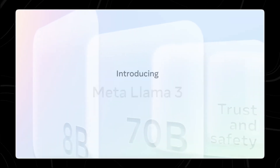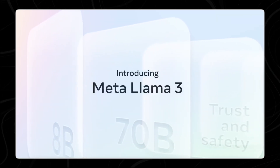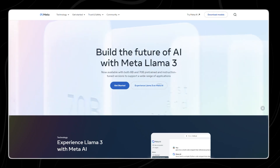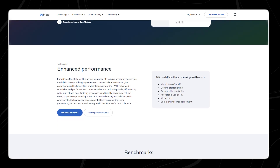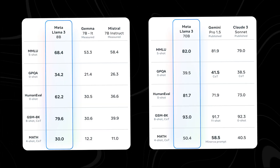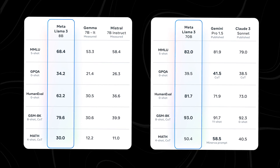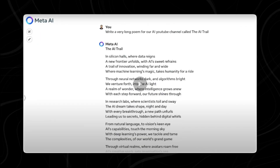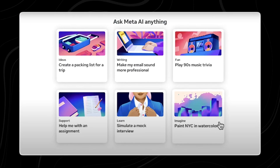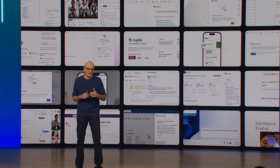Recently, Meta, the company behind Facebook, introduced a new AI model called Llama-3. This model is open source, which means that anyone can use and modify it for free. Llama-3 has shown to be very powerful, even surpassing another well-known AI model called Google Gemini 1.5 Pro. This was a huge achievement for Meta, showcasing their advancement in AI technology.